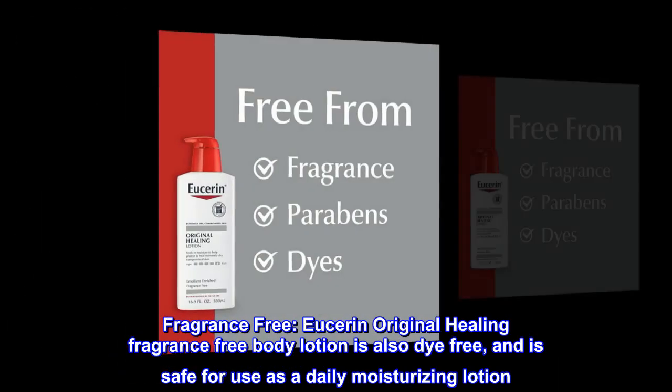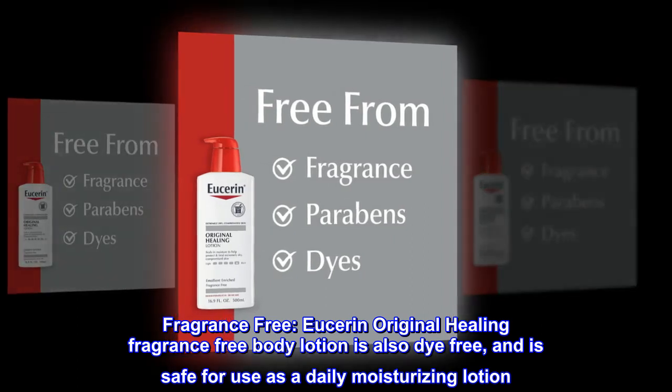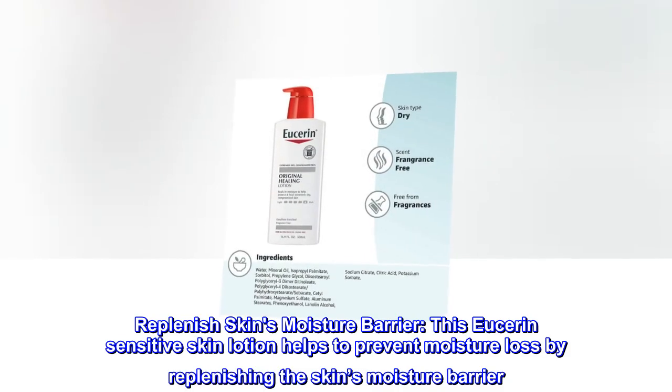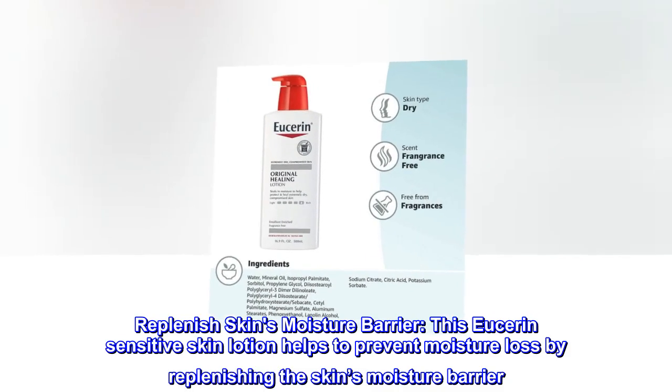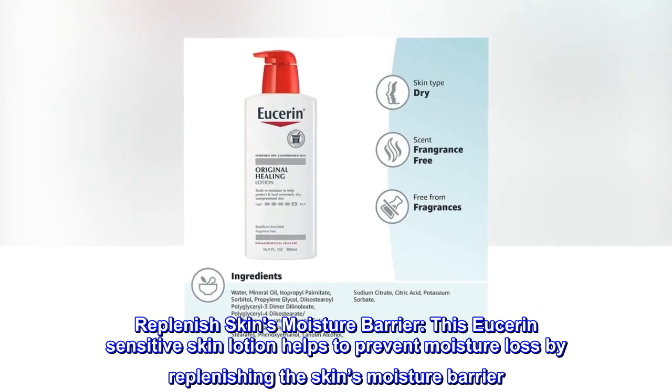Fragrance-Free. Eucerin Original Healing Fragrance-Free Body Lotion is also dye-free, and is safe for use as a daily moisturizing lotion. This Eucerin sensitive skin lotion helps to prevent moisture loss by replenishing the skin's moisture barrier.